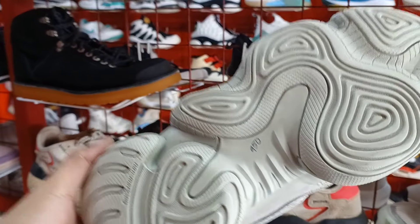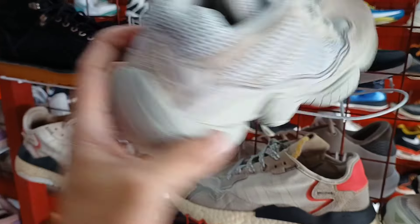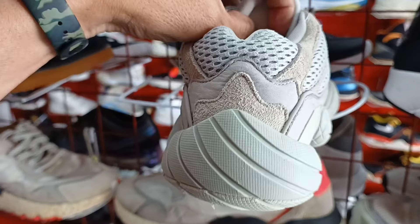Adidas. Ganda pa na ito. 950 lang ito mga idol. Size 7.